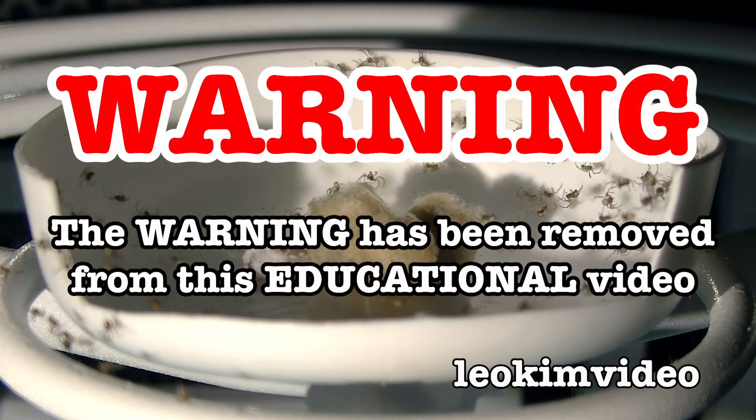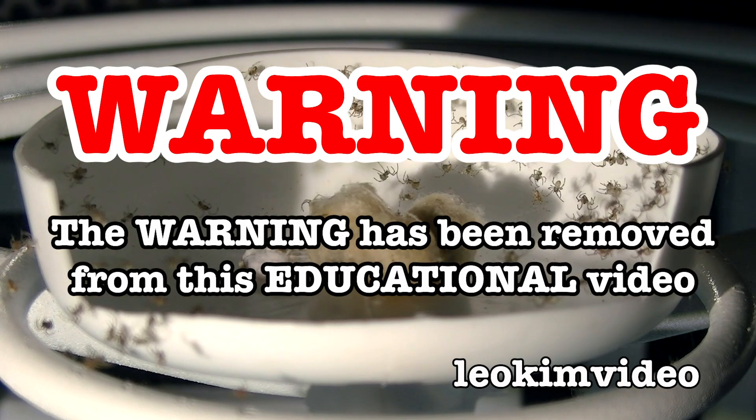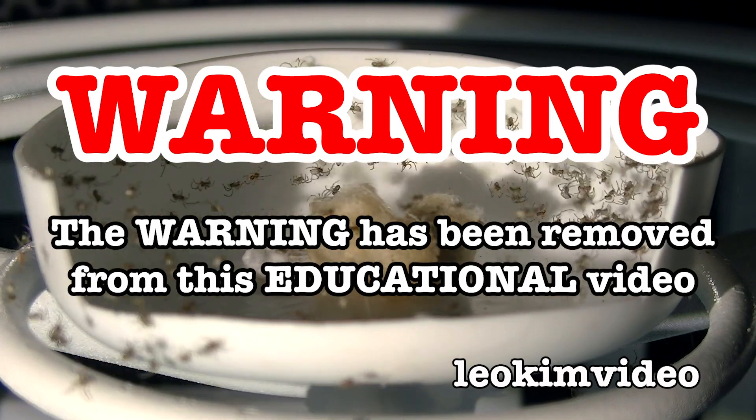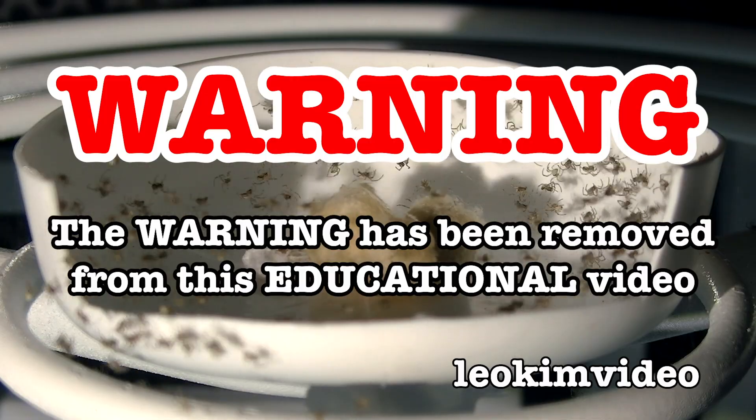Warning: the warning, as always, has been removed. And if you're a person who suffers arachnophobia — that is, a fear of spiders — or can't stand seeing lots of little spiders, well, this video is not for you, although it will be highly educational.